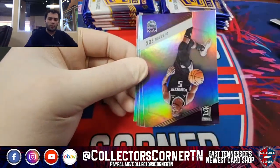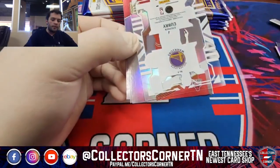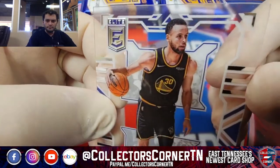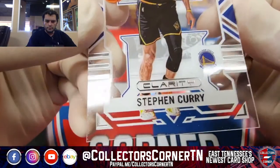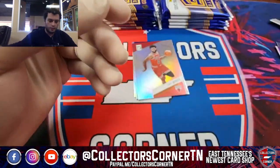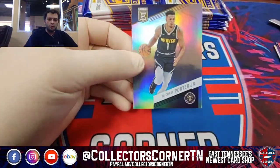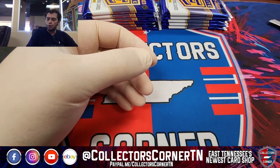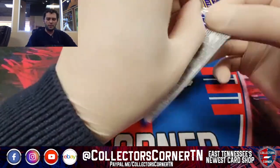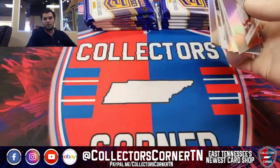Bol Bol! Jonas Valanciunas, D'Aaron Fox, Steph Curry, Spellbound. Andrew Wiggins and Michael Porter Jr. Still searching for autograph number one out of this box, out of the projected two that they're supposed to be — could be in this one, who knows?